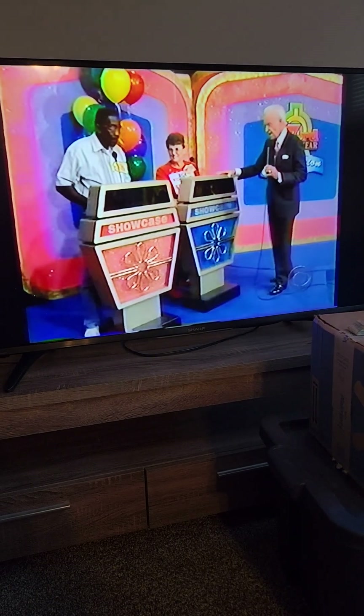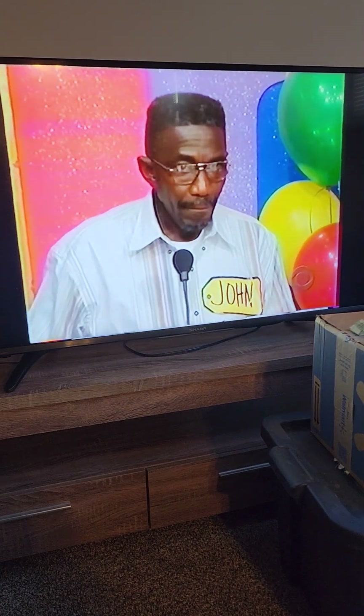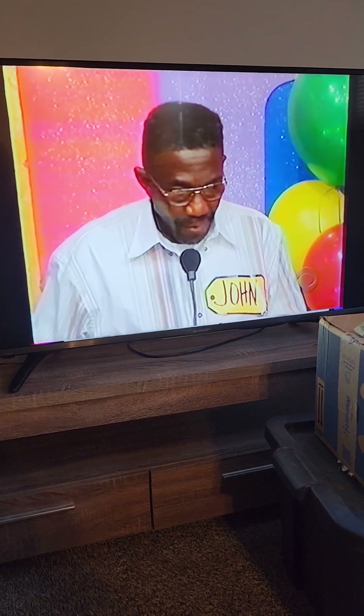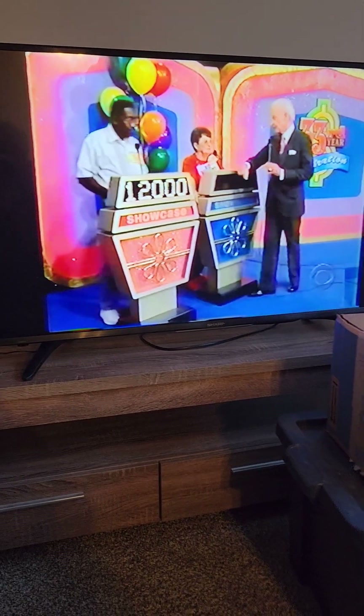Do you wish to bid or pass, Darlene? I'm passing. You're passing to John. John, you have just seen your showcase. What do you bid on it? $12,000. $12,000 for John. Now back to Darlene.